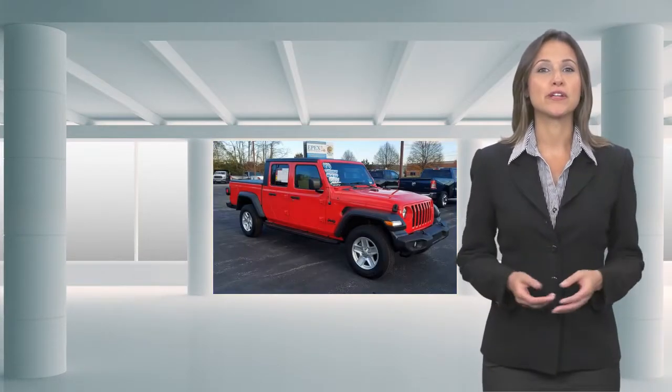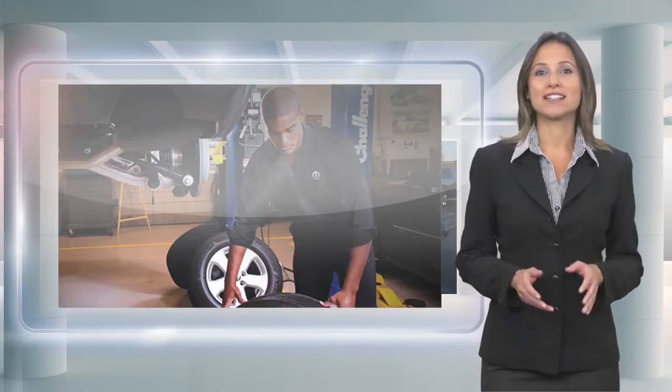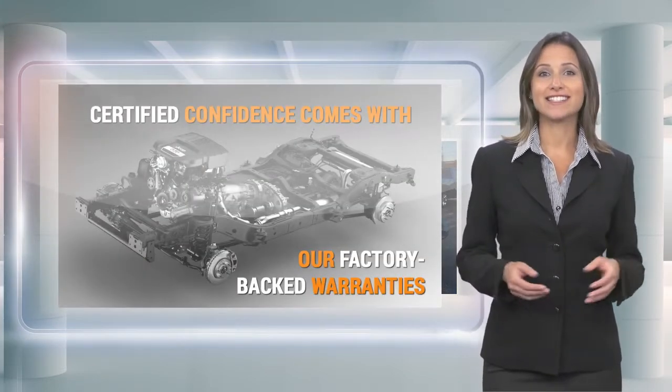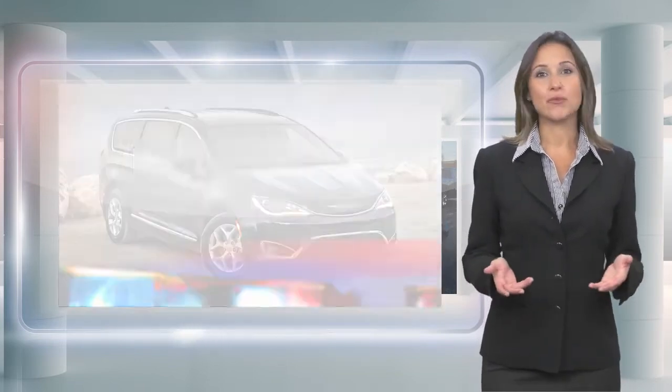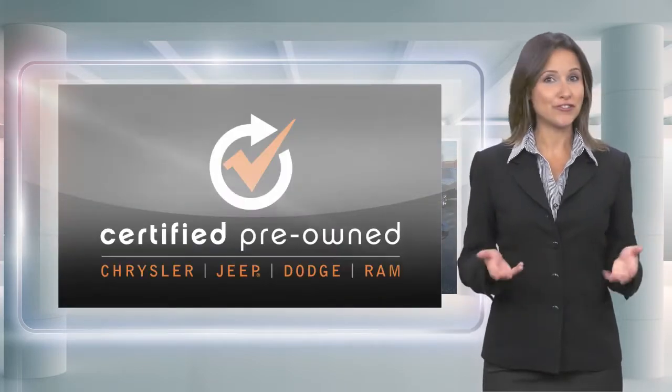Every Chrysler Certified Pre-Owned vehicle will go the distance. Our certified vehicles pass a stringent certification process that guarantees only the finest late model vehicles become certified. With a Chrysler Certified Pre-Owned vehicle, you have far more than just a used vehicle. You're certified.